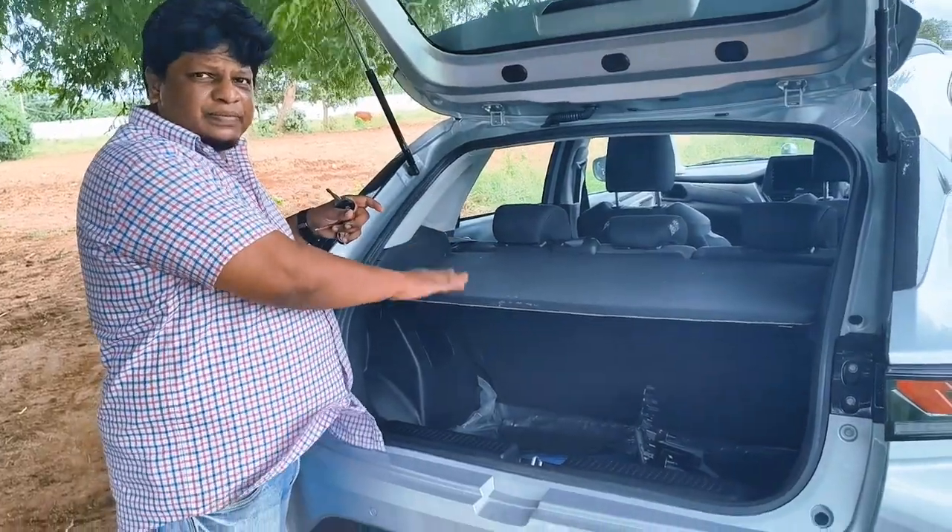One more thing I've gotten is the rear parcel tray. That was for about 750 to 800 rupees.